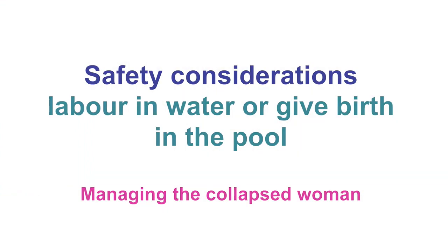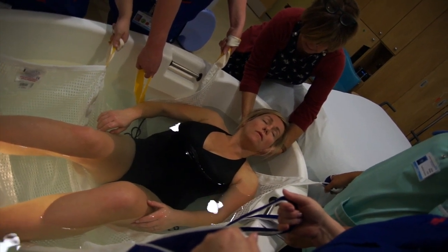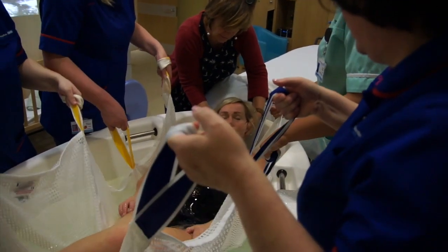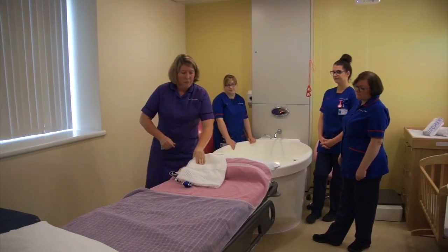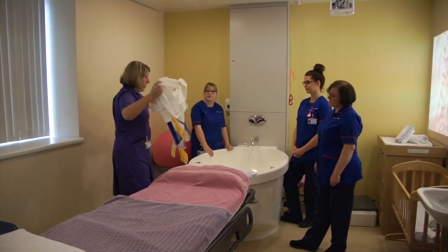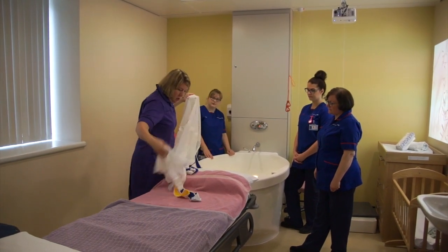Now let's look at managing a collapsed woman in the pool. This is a very rare occurrence, but it is often a major focus for clinicians when considering developing a water birth service. How to remove a collapsed woman from the pool is often a contentious issue with health and safety teams. However, removal from the pool can be straightforward and does not necessarily require expensive equipment. For the safety of women and staff, it is paramount that staff are trained and prepared for pool emergency evacuations. Local guidelines need to be in place to support your practice and must be initiated when a woman collapses in the pool.